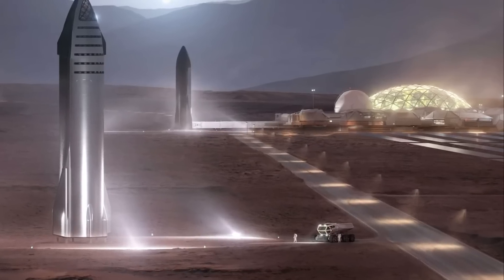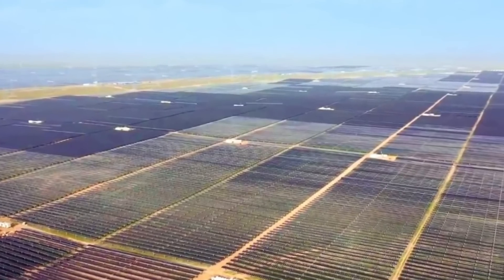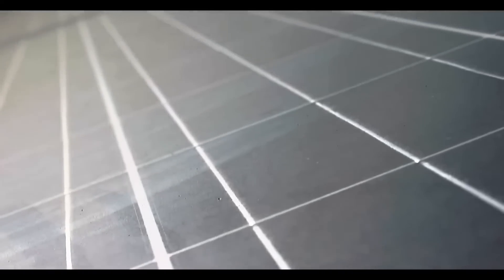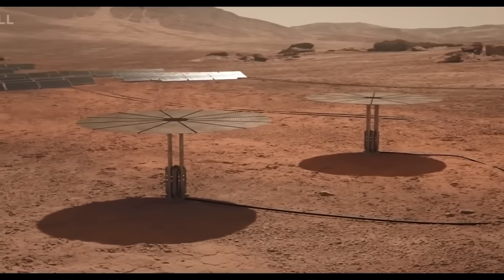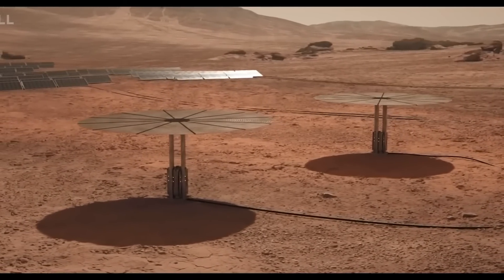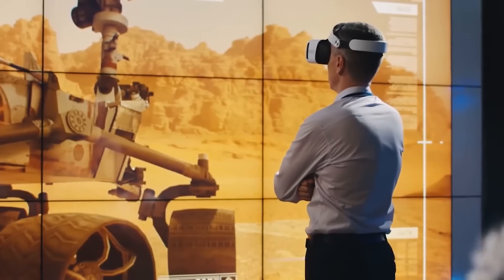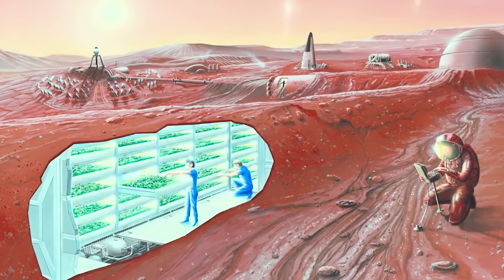The power requirements for a Martian settlement are immense. The settlement requires a reliable and sustainable power source to support its inhabitants' needs, such as life support systems, lighting, and communications. Solar power is the most viable option, with the Martian surface receiving around 40% of the sunlight that Earth does. However, this still requires the deployment of massive solar arrays that can withstand the harsh Martian environment and generate enough energy to support the colony.